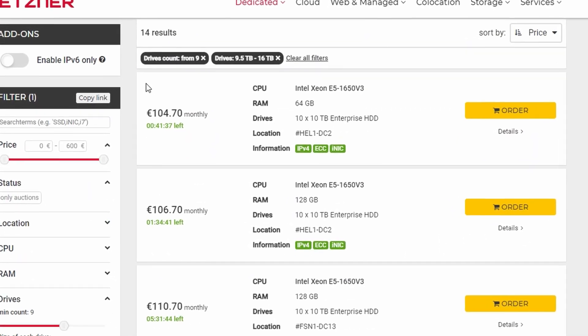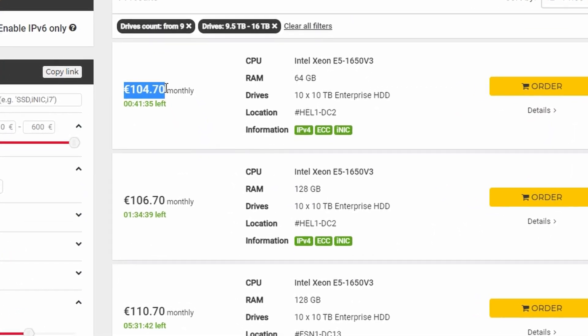Right now you can get a 100 terabyte dedicated server for around $110, and I actually bought two of them. In this video I will share a lot of benchmarks, and let me present our contenders.